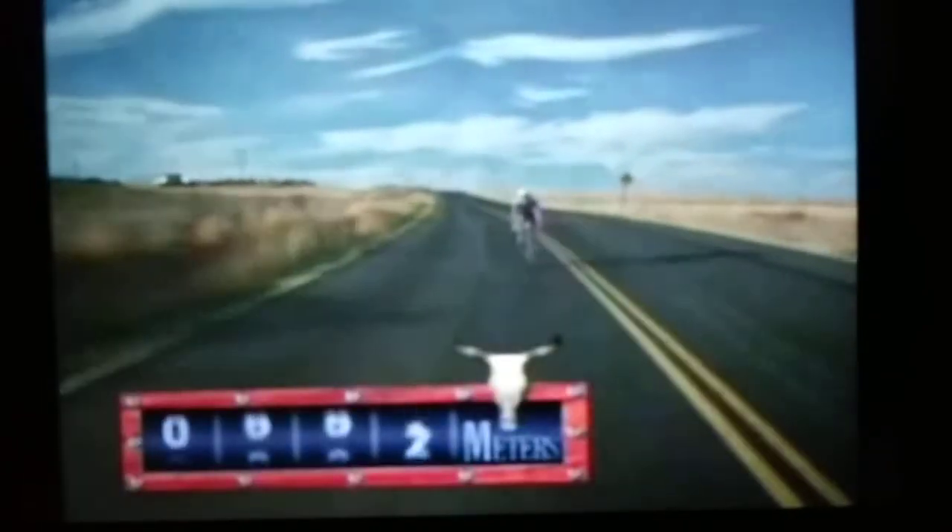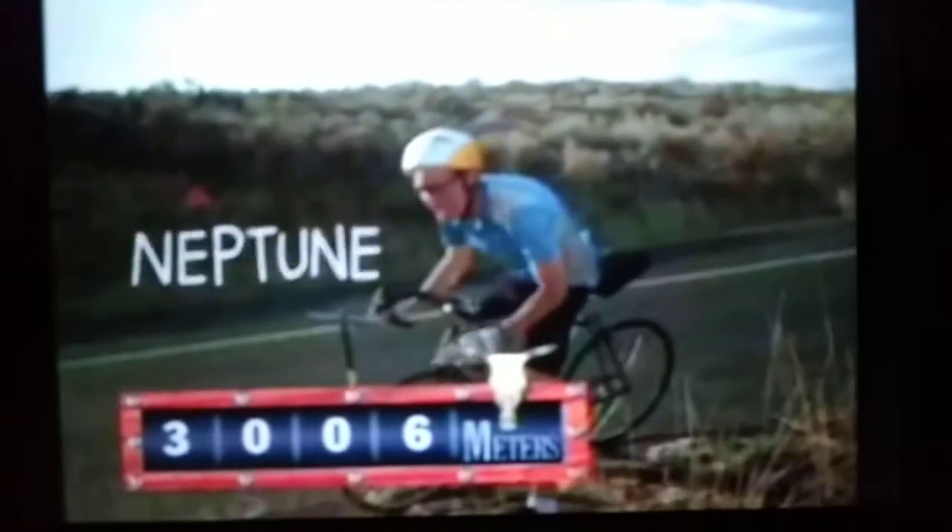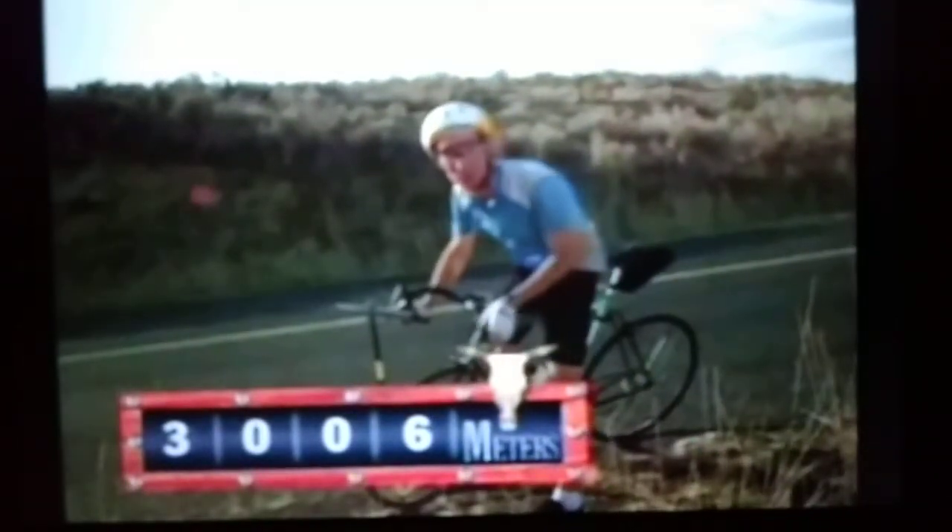Are we there yet? We're three kilometers from our weather balloon sun.